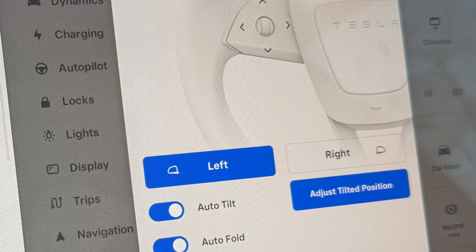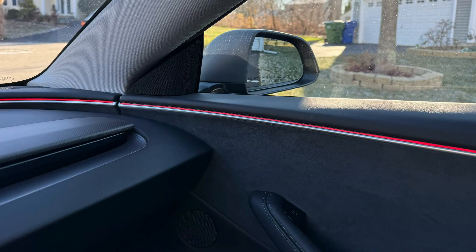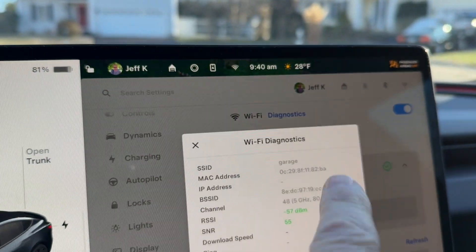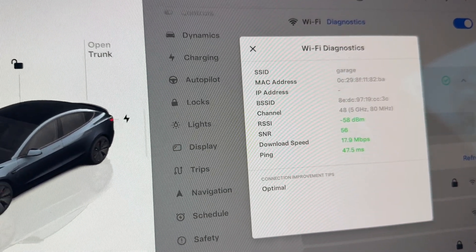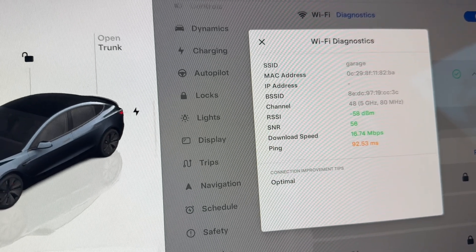They added the ability to set the mirror tilt position in reverse, which is nice because I was never really able to see the curb in the default mirror positioning. They also added a Wi-Fi diagnostics page so you can see how good your Wi-Fi connection is — I recommend installing an access point in the garage.